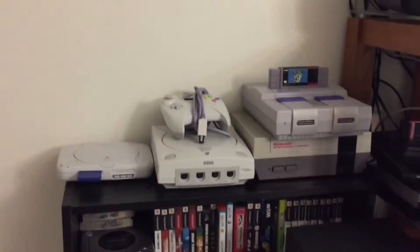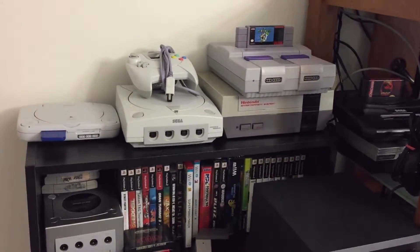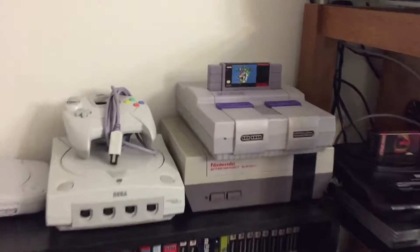I'm just going to show you some of my new video games that I was able to finally put together. And you can see my Sega Dreamcast, PlayStation 1, and Nintendo.